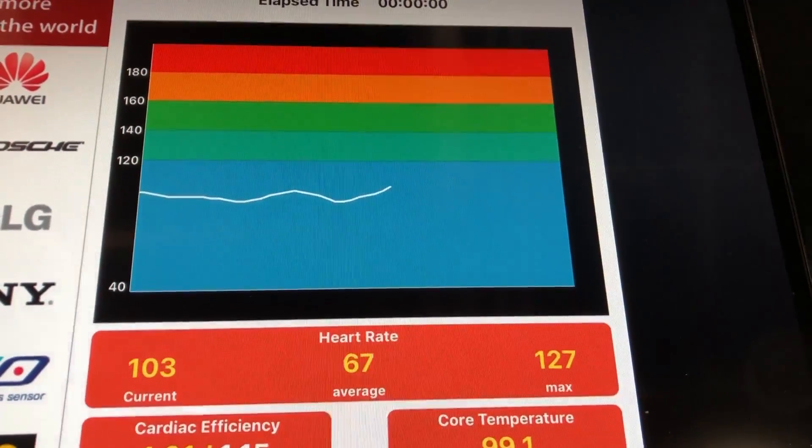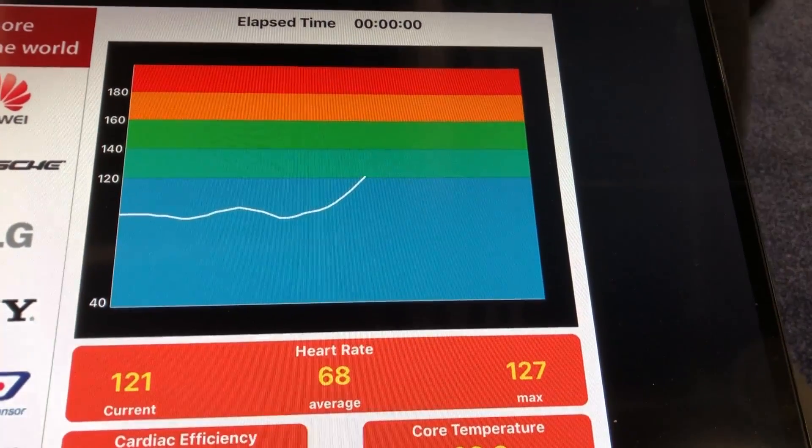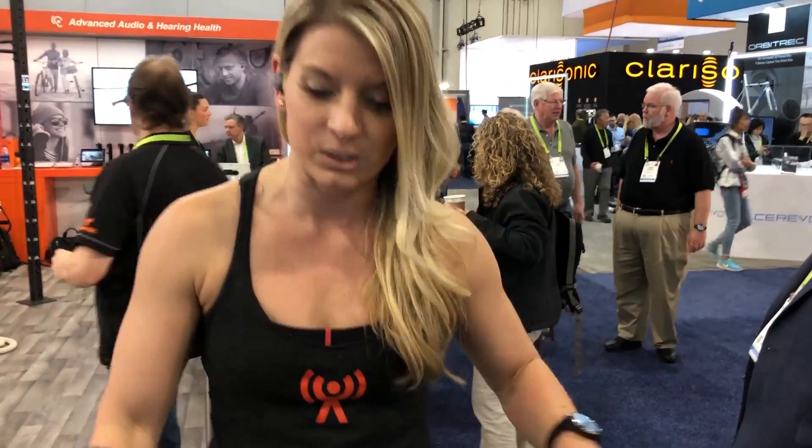Hi, my name is Kristen. I'm over here demoing Balancel's biometric sensors that are within their wearable technology. As you can see on the screen, the heart rate is measured. The faster I go, the heart rate picks up. As I come down and slow down, it will come down to cool down mode and your heart rate will get lower as well.